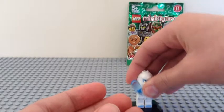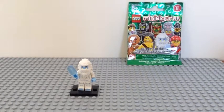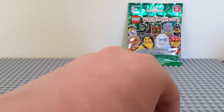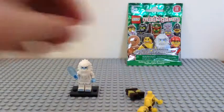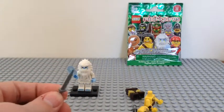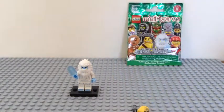The next one we have is the spartan — I'm sorry I couldn't open these on camera, just a glitch kind of thing. We have this warrior dude who comes with two swords. Let me build him quickly — he has some really cool leg printing and arm printing.